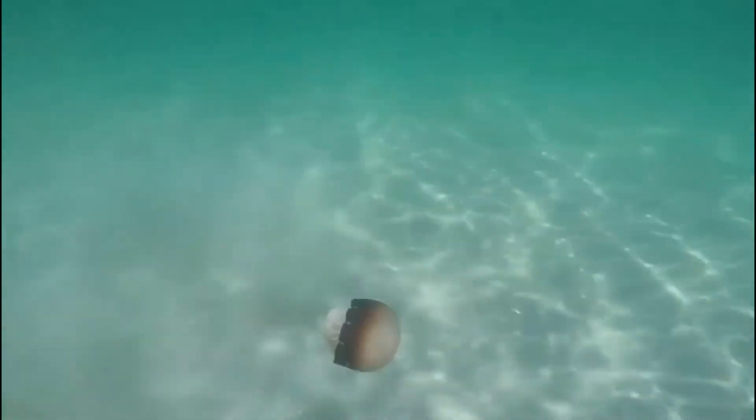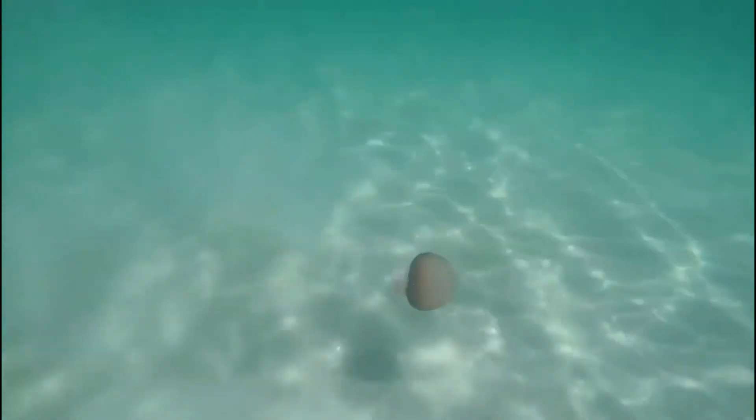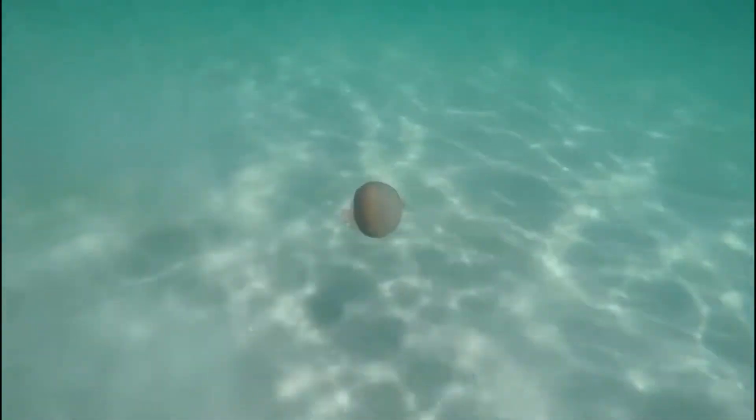These jellies eat zooplankton or red drum larvae — red drum is a kind of fish — that drift through the water and get caught in their feeding arms.